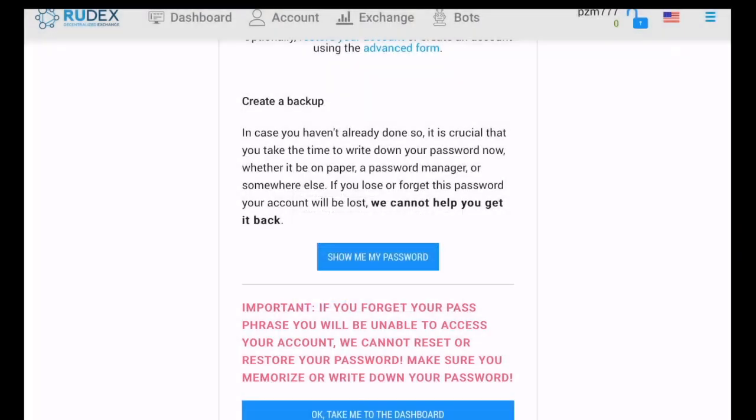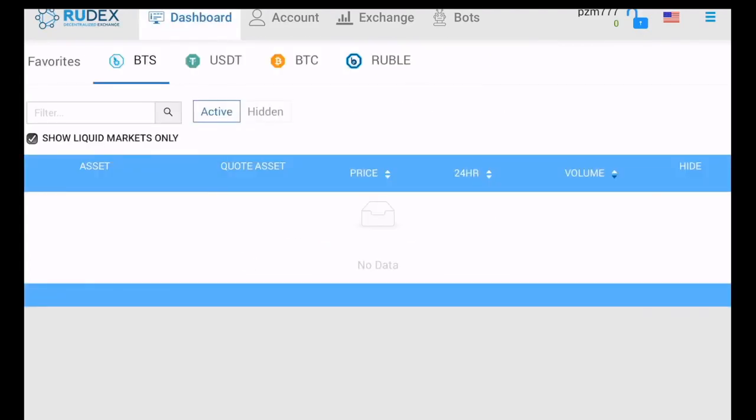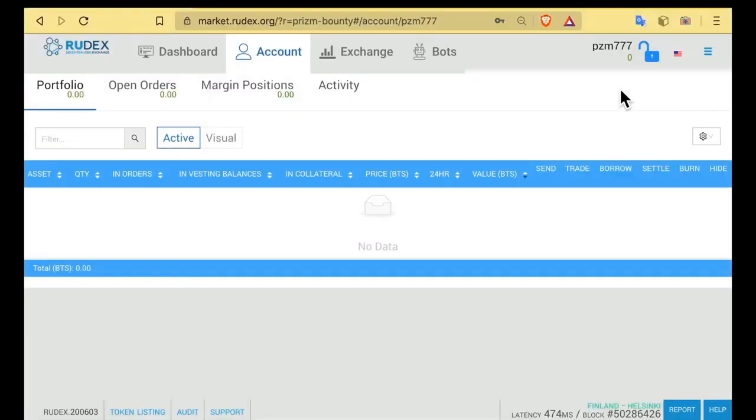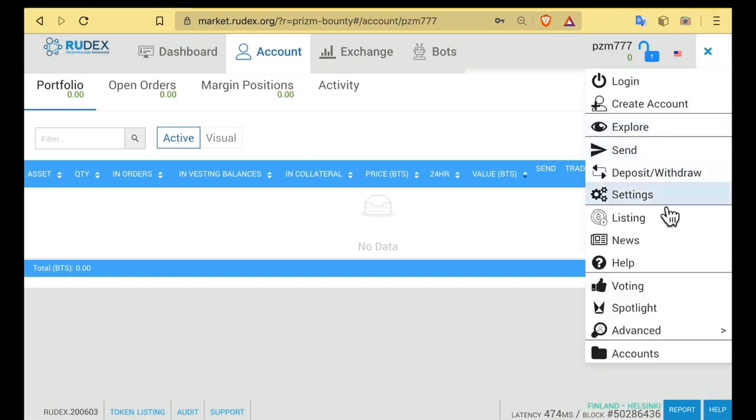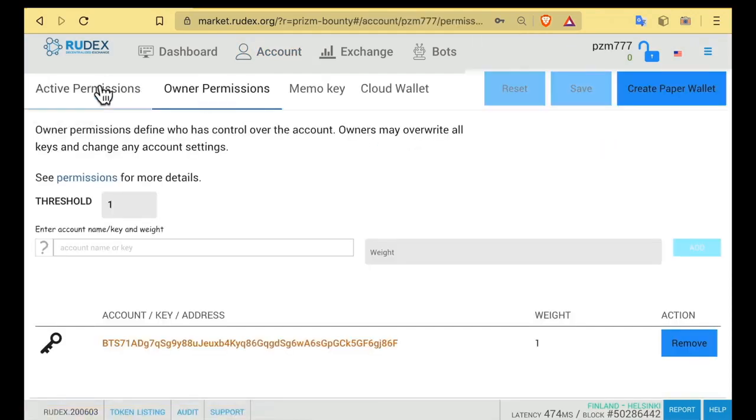On Rudix there are restrictions on one registration from one IP address. If something went wrong and you are not able to register the first time, and the second time the exchange does not allow you to do this, you need to clear the browser and try again in a private tab. In case the main password is lost, I recommend saving six keys — three public and three private. To do this, at the top right select the menu Settings. In the Accounts tab, click View keys.